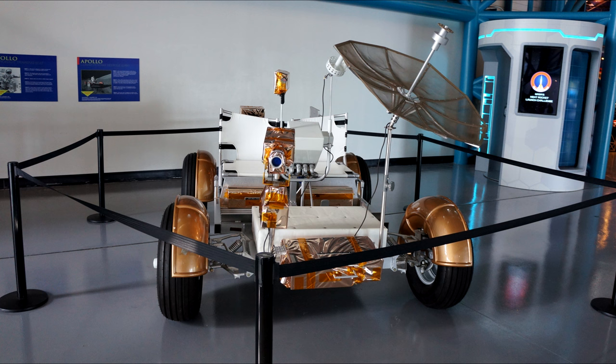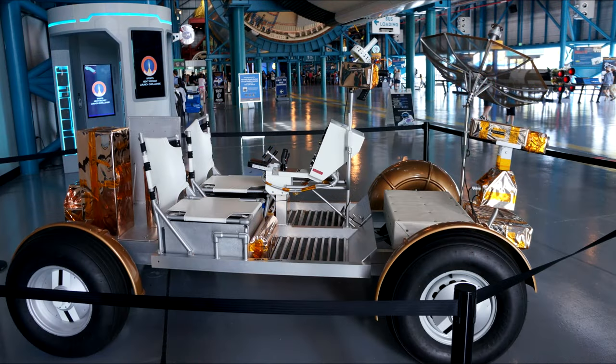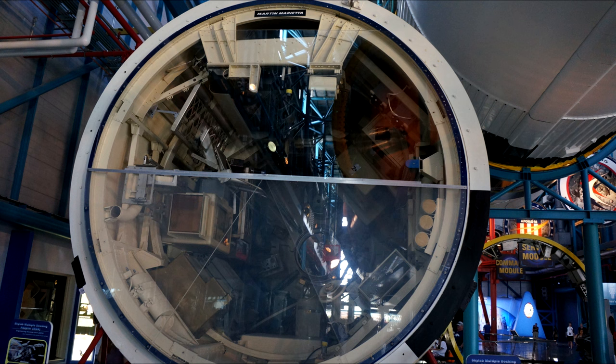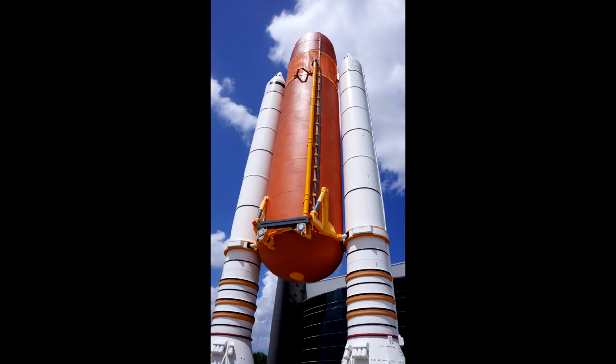Here's a rendition of a lunar rover — this is a mock-up because they have another one in the display case. Of course, we left all the lunar rovers on the surface. Next up in chronological order is Skylab. They don't have a full Skylab, but they do have the Skylab adapter port — this is the narrow section of Skylab.